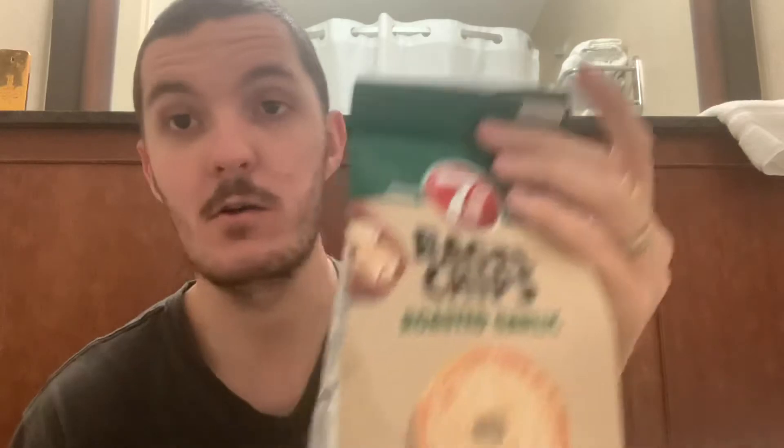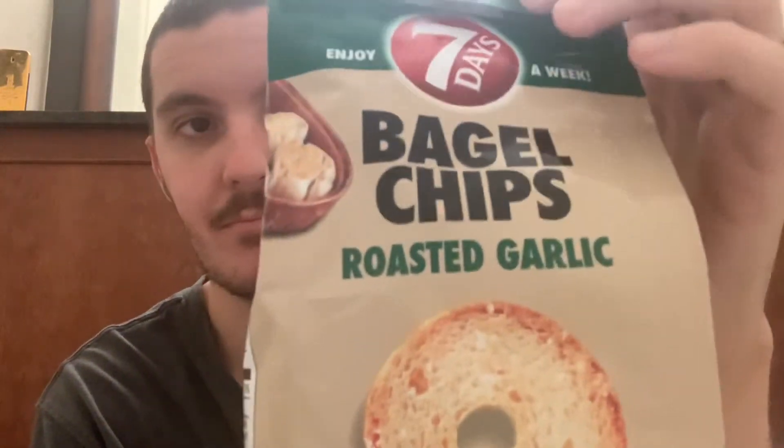Yeah, can't say anything bad about that. And for $1.25, you can't go wrong.